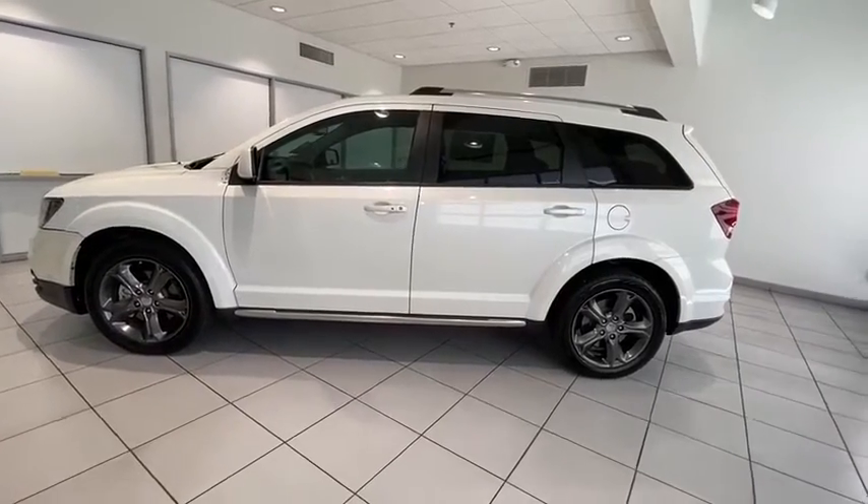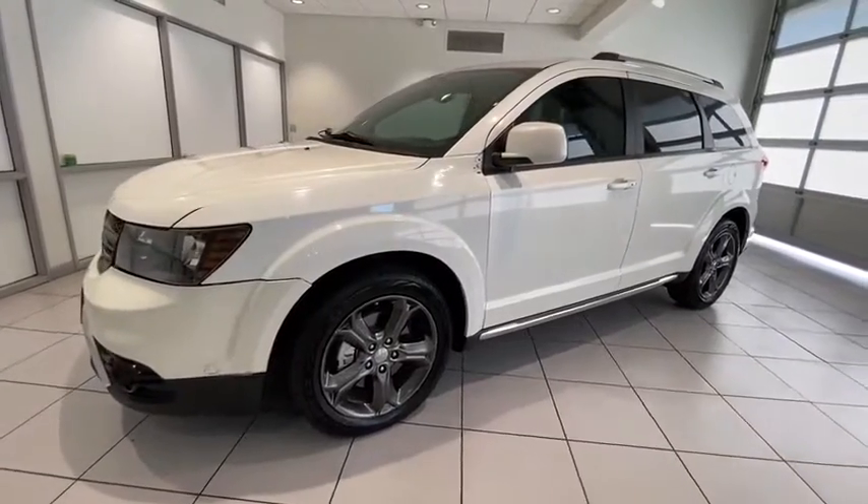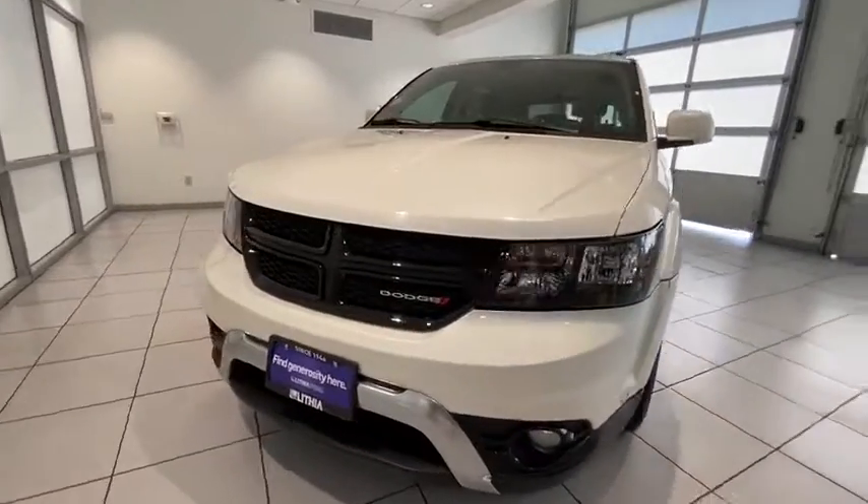Looking for the right vehicle? Check out the 2015 Dodge Journey. Dodge Journey combines the practicality of an SUV with the comfort of a car, all while boasting a style all its own.